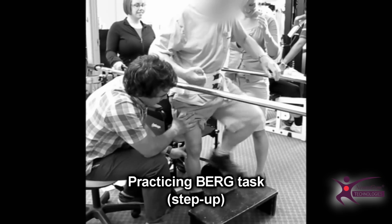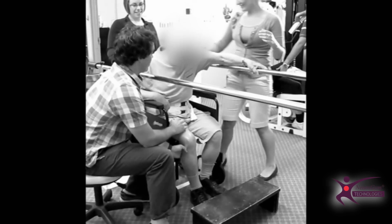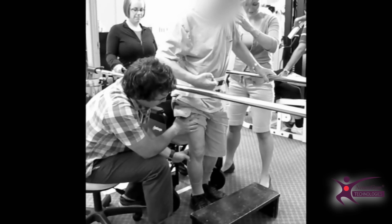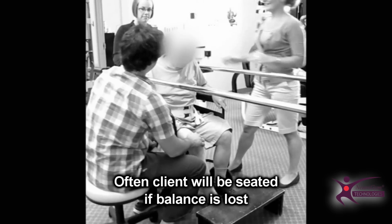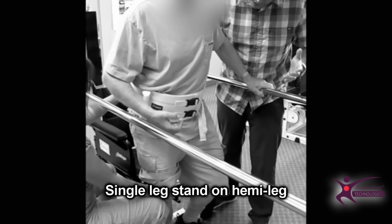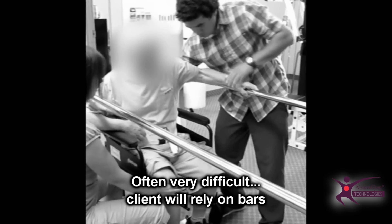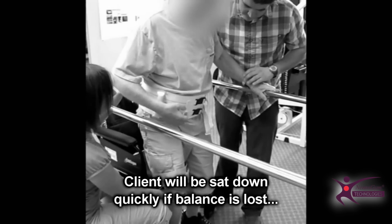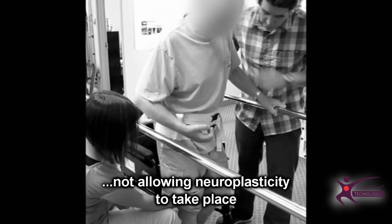Balance training is usually performed in the parallel bars, with the wheelchair behind, a safety belt, and an assistant to help. Here you see someone practicing the Berg task — the step-up task. Often clients will be seated if balance is lost. This shows single leg stance on the hemi leg holding onto the bar. This is often very difficult and it leads to the client relying on the support of the bars, which in turn results in an increased reliance on walking aids. It does not practice functional balance training, and moreover, it does not allow neuroplasticity to take place.